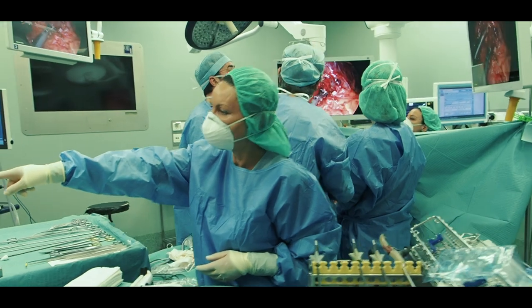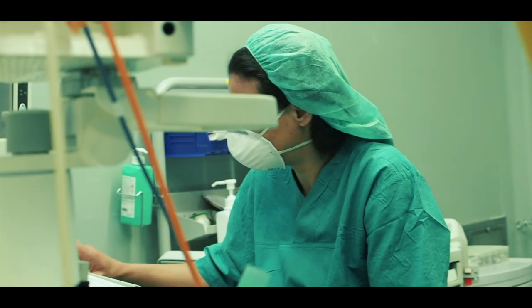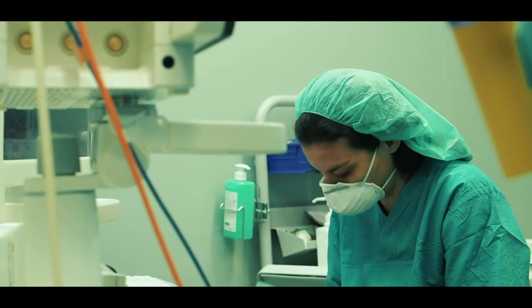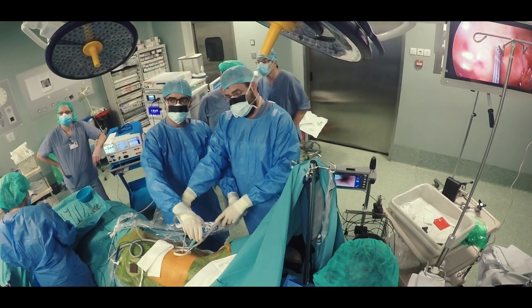OMICS é a unidade minimamente invasiva de cirurgia cardiotorácica e vascular. A ideia da OMICS é criar uma unidade de cirurgia minimamente invasiva que consiga tratar os doentes por várias cirurgias distribuídas no país, desde o Porto, Lisboa até o Algarve, todos com uma finalidade: fazer técnicas menos invasivas para os doentes, que vão fazer uma recuperação mais rápida e com menos dor. Estamos no Hospital dos Lusíadas do Porto.